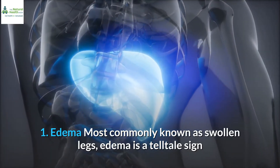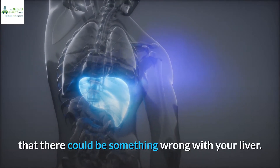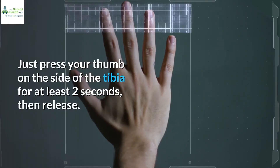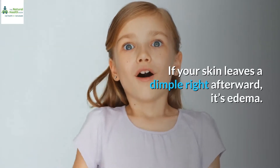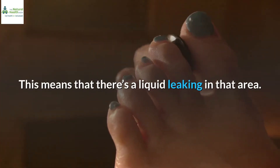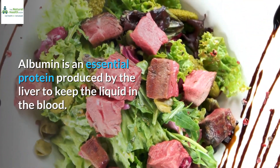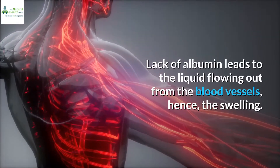1. Edema. Most commonly known as swollen legs, edema is a telltale sign that there could be something wrong with your liver. Luckily, you can test it yourself — just press your thumb on the side of the tibia for at least two seconds, then release. If your skin leaves a dimple right afterward, it's edema, meaning there's liquid leaking in that area. Albumin is an essential protein produced by the liver to keep liquid in the blood; lack of albumin leads to liquid flowing out from the blood vessels, hence the swelling.